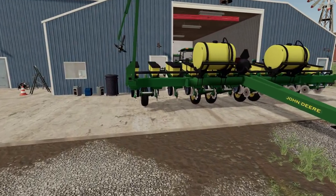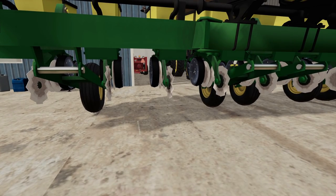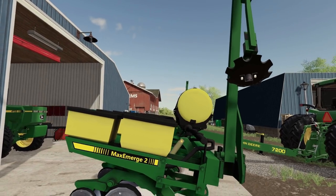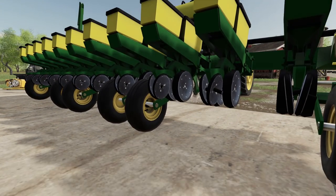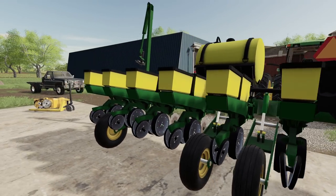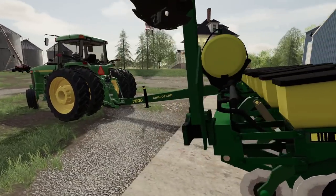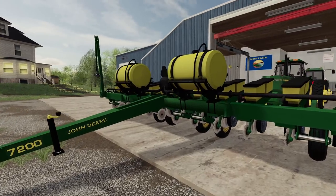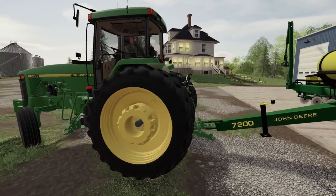We got our giant planter finally back to the farm. We're going through it. We definitely have to change out a few bearings, which is kind of strange because this is only a few years old, but we're going to change out a couple guidance wheels and a couple bearings and we should be all right. We want to go through it just to make sure we don't break down in the field.